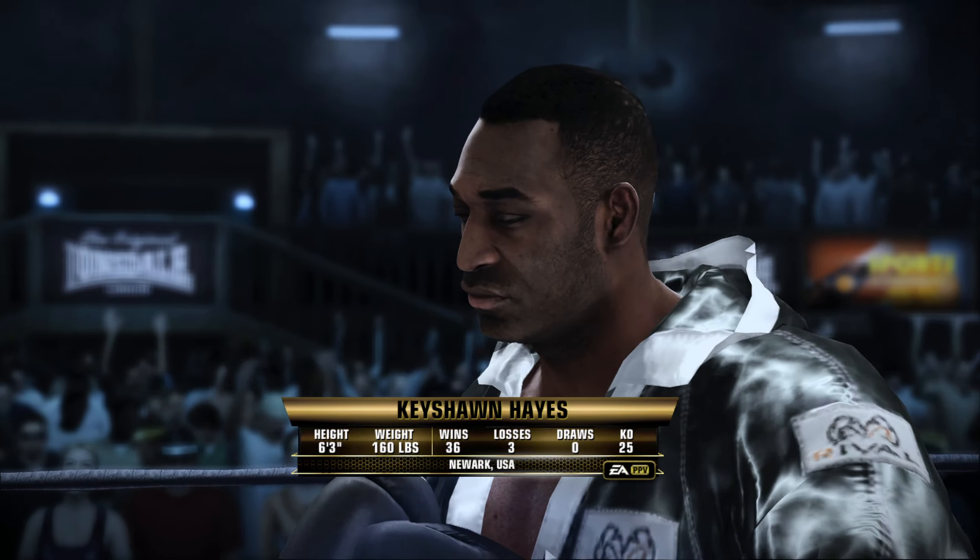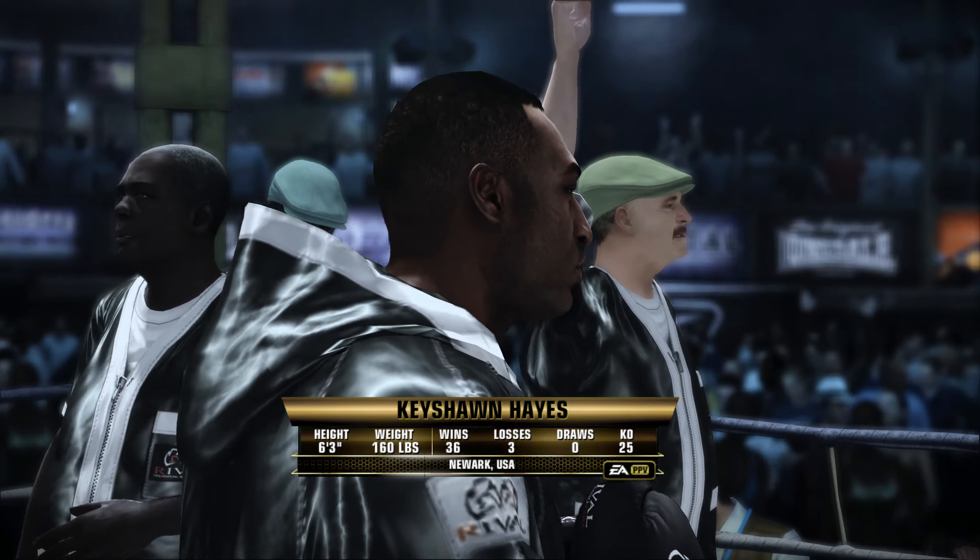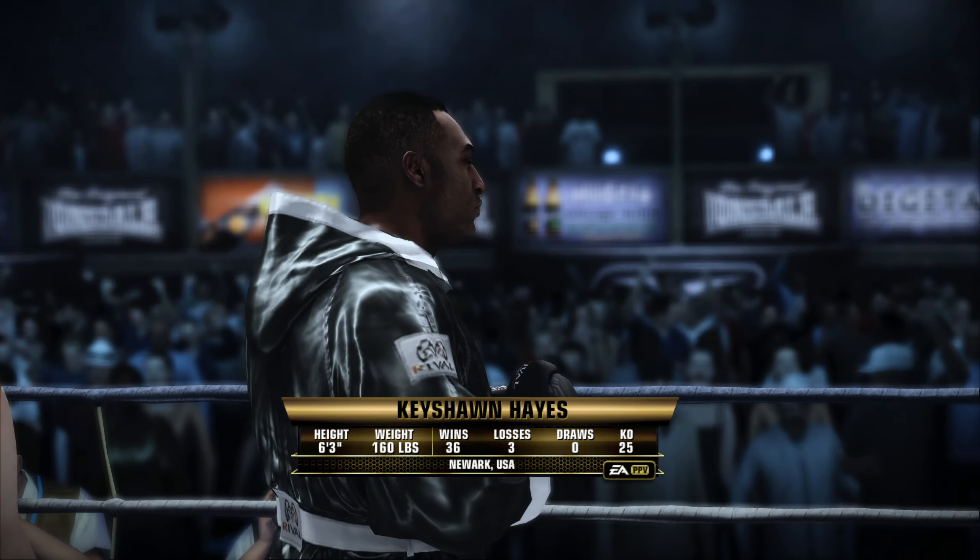Here's at Brazil — the win — Keyshawn Hayes.